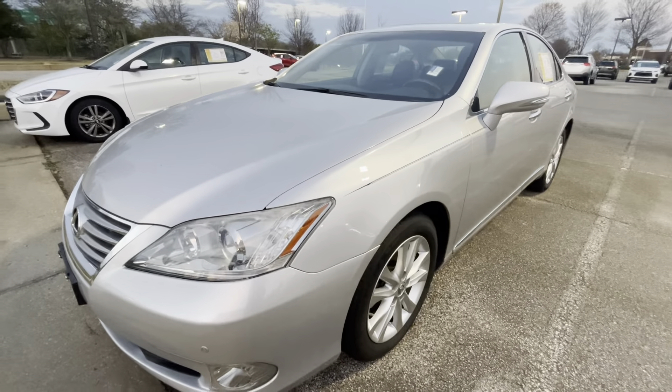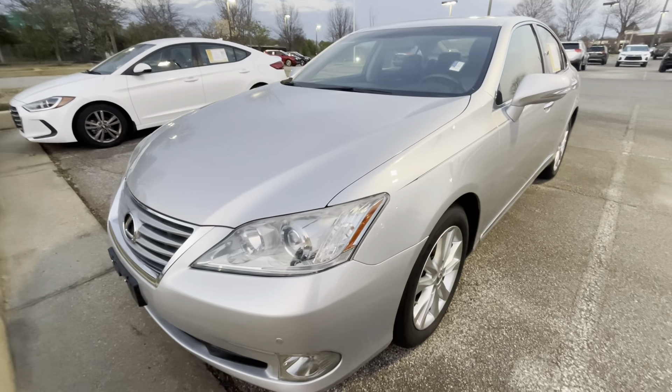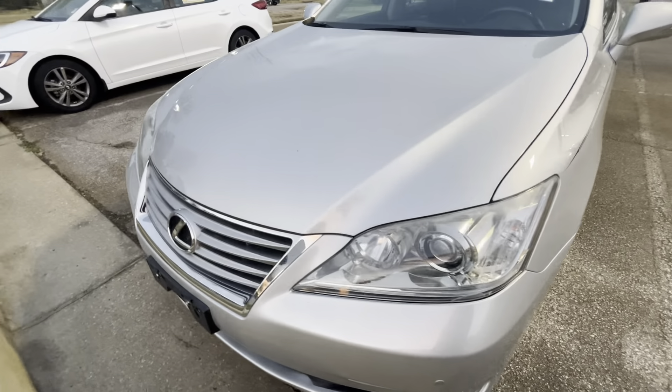Hi, this is Sean at Sunrise Buick GMC Chevrolet in Carville, sales manager out here. This is our 2012 Lexus ES350.